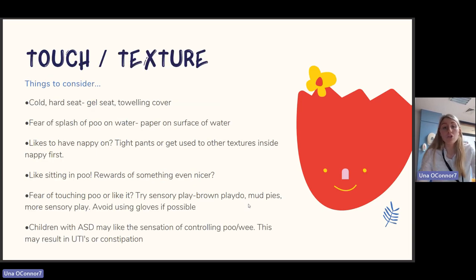For touch and texture: the toilet seat might be too cold or hard — try a gel seat or towel cover. To prevent fear of splashing poo in the water, put paper on the surface. If they like the tight feeling of a nappy, get them used to other textures inside the nappy first. If the child likes to sit in poo, consider using a reward or something more motivating and appropriate.